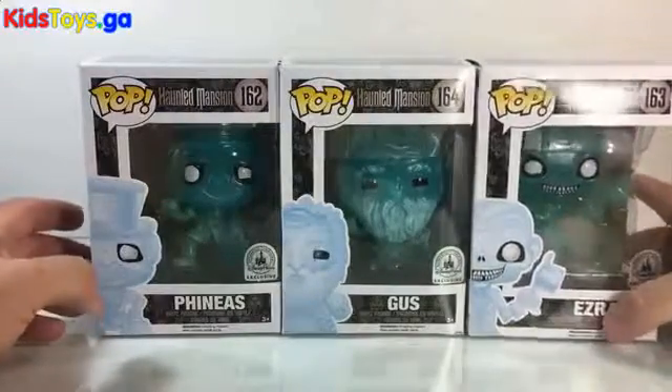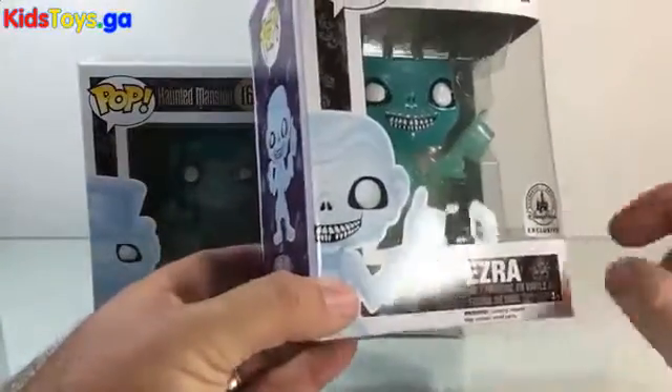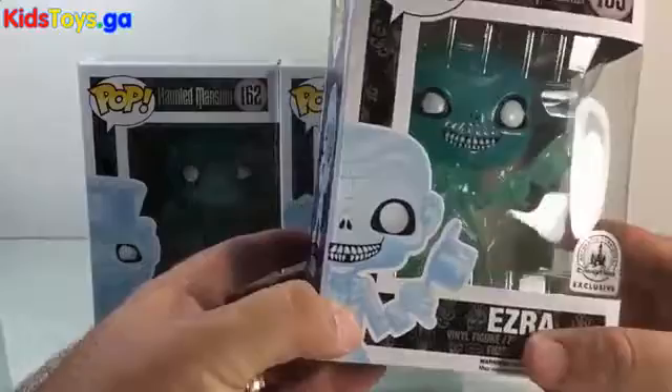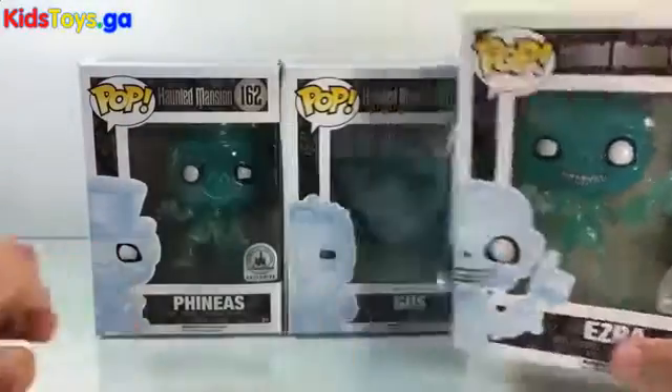It's kind of a bummer because the Disney Parks don't like to pay that close attention, so there are all these knife marks all over the boxes and stuff like that. But it's not the box that counts.